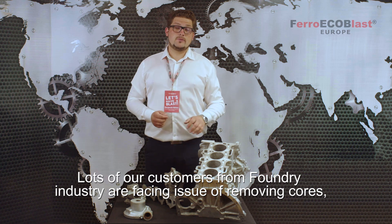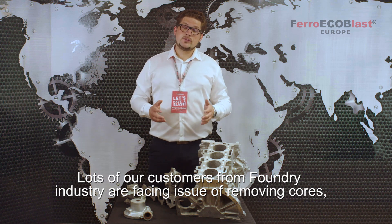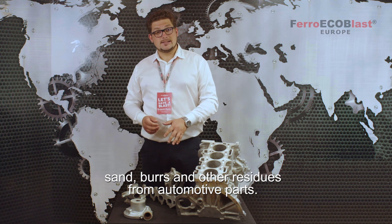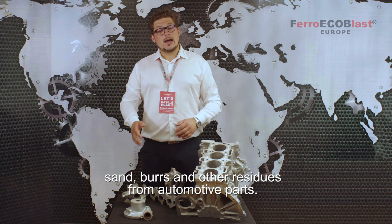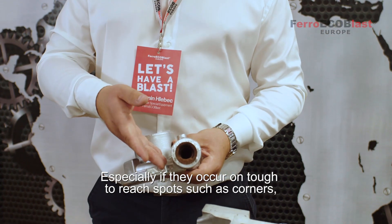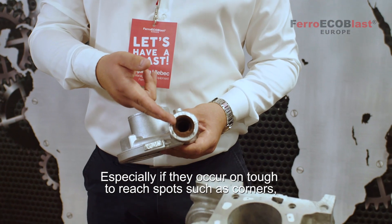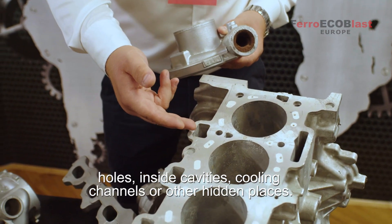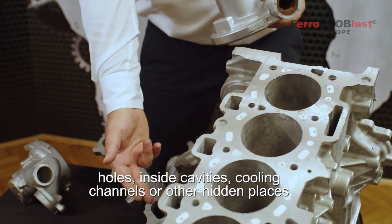A lot of our customers from the foundry industry are facing issues of removing coarse sand, scales, burrs and other residues from automotive parts, especially if they occur on tough-to-reach spots such as corners, holes, inside cavities, cooling channels or other hidden places.